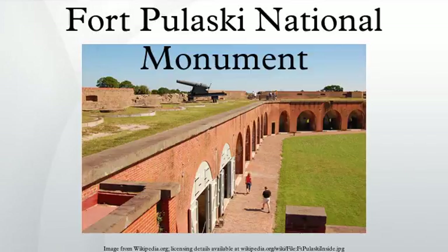Fort Pulaski National Monument is located on Cockspur Island between Savannah and Tybee Island, Georgia. It preserves Fort Pulaski, where in 1862 during the American Civil War, the Union Army successfully tested rifled cannon in combat, the success of which rendered brick fortifications obsolete. The fort was also used as a prisoner of war camp. The National Monument includes most of Cockspur Island and all of adjacent McQueen's Island.